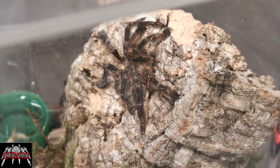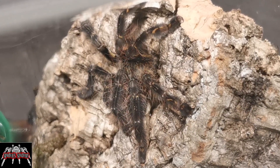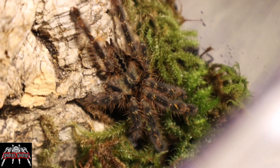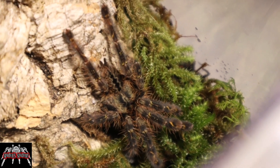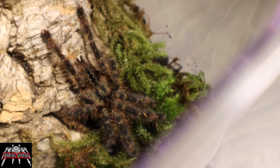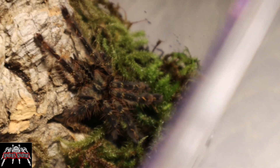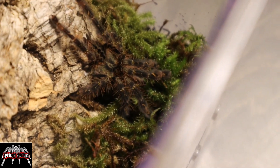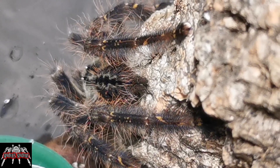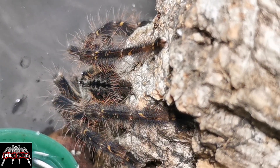So there we have it — the Poecilotheria ornata, the Fringed Ornamental. A lot of people talk about these being sexually dimorphic from a couple of inches, but I haven't managed to get a good enough view of its carapace to determine that yet. Hopefully over time we'll get some good pictures and be able to get a good idea of whether it's a boy or a girl. There's also a shot a bit later on where you can see the hairs on the legs and the markings down the abdomen — I just thought it was quite a cool shot.